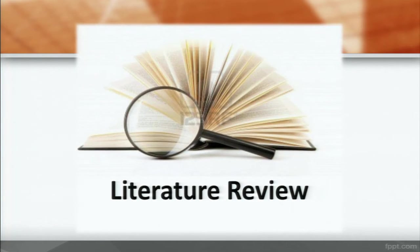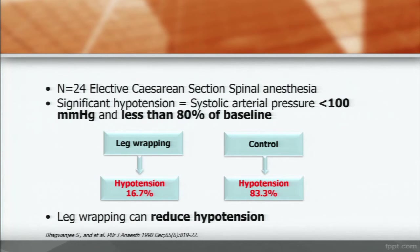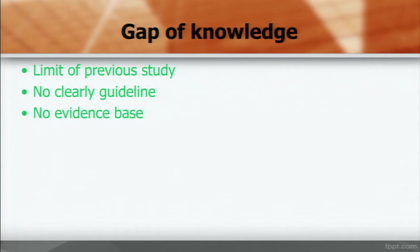In my literature review, one paper studied elective cesarean section under spinal block, dividing patients into two groups: one with leg wrapping and another as a control group, then looking at the incidence of hypotension. This paper concluded that leg wrapping can reduce hypotension. However, limitations of the previous study include differences between cesarean section patients and hip fracture patients, since the hip fracture group is older with multiple comorbidities, and there are no clear guidelines on pressure, timing, and method.